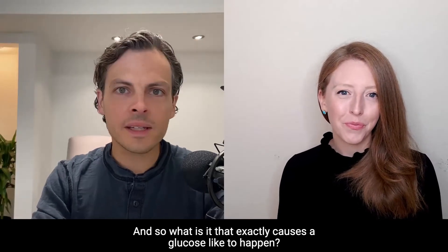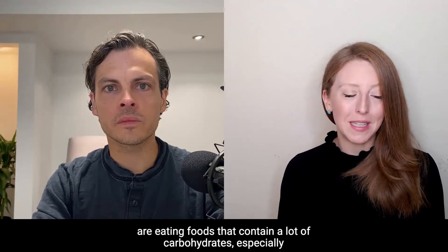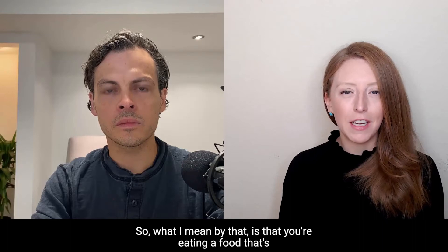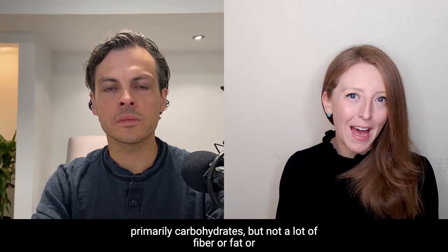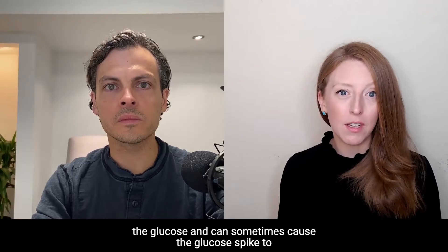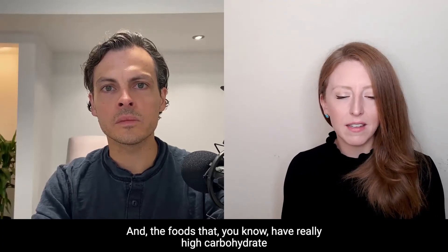What exactly causes a glucose spike to happen? The main things are eating foods that contain a lot of carbohydrates, especially if they're eaten in isolation — meaning you're eating a food that's primarily carbohydrates but without a lot of fiber, fat, or protein. That fiber, fat, and protein can change the absorption of glucose and sometimes cause the glucose spike to actually be lower than when that carbohydrate is eaten in isolation.